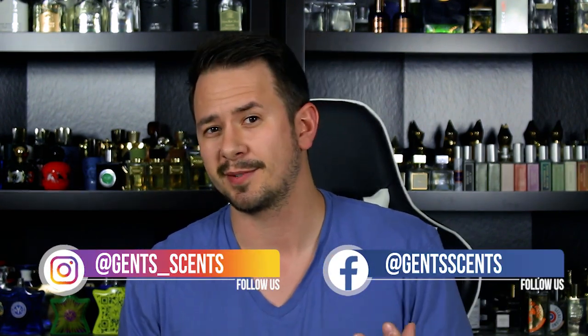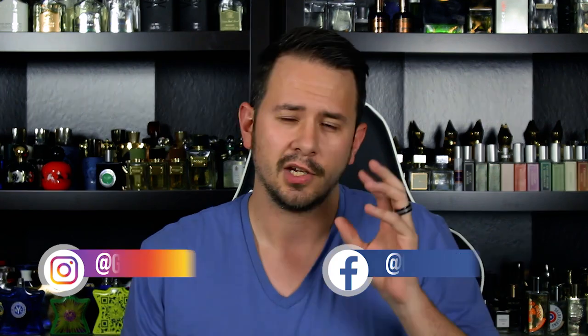Hey everybody, Asher with Gen Scents. Today I'm coming at you with a new fragrance review on a fragrance that's been kind of hard to get for a long time now. It just started popping up at discounters and you can buy it on eBay from people in Poland. Either way you want to go, you can actually pick it up now for a decent price. It is Ferrari Radiant Bergamot.